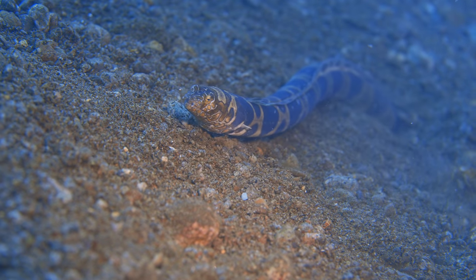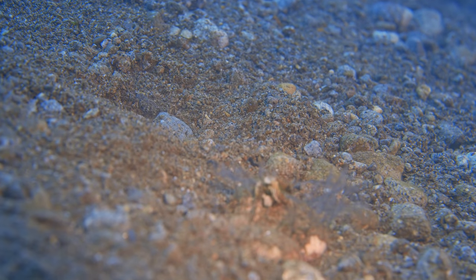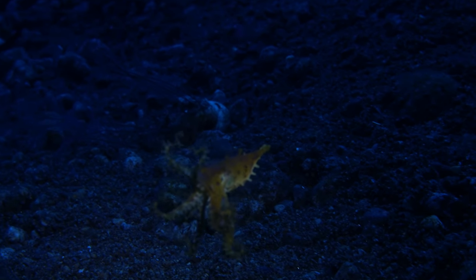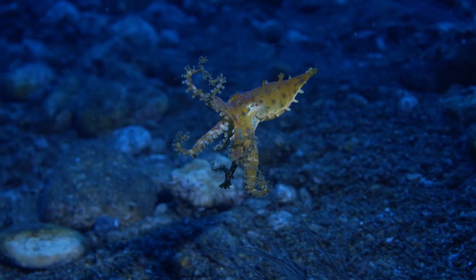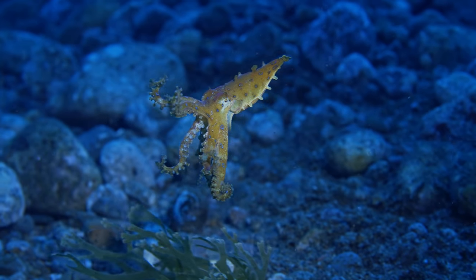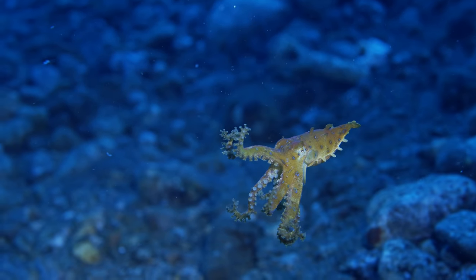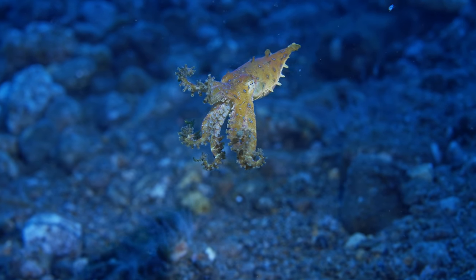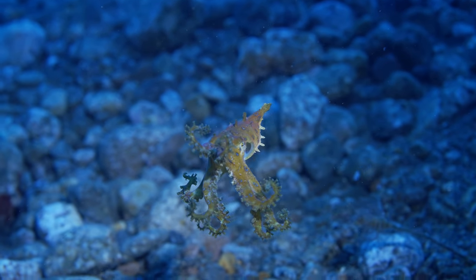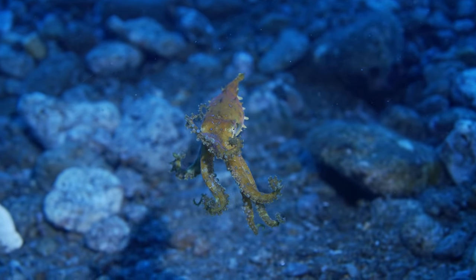Then Junior, our dive guide from Sea Explorers, spotted something amazing — he found the Blue Ring Octopus! It was extremely hard to film him because the current was so strong, and he decided to go along with the current. So we had to film him while drifting. You can imagine the excitement, the adrenaline — trying to keep up with the current and balance the camera all at the same time while filming the Blue Ring.